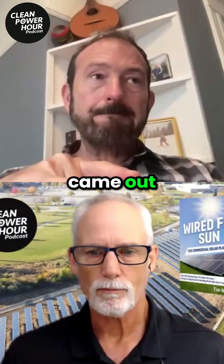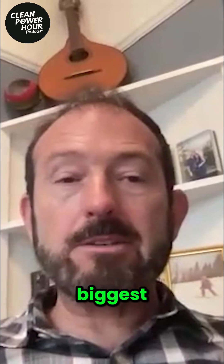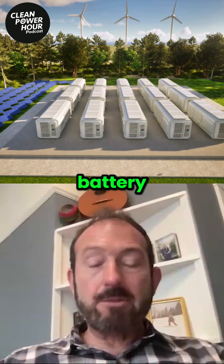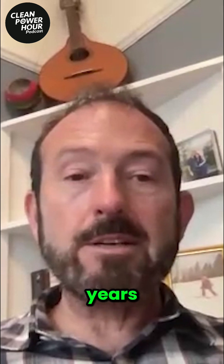There was a report that came out this week about California's biggest home solar battery virtual power plant program. It's called DSGS. It's been in place for three years.